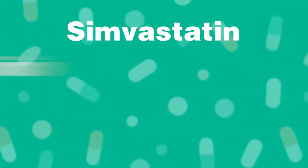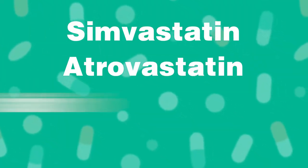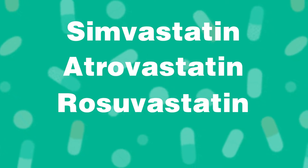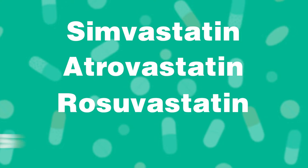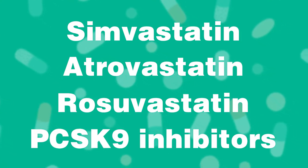The main way that we treat cholesterol — the bad form of it — is through medications. The most common family of medicines used to treat this are called the statin family, which includes simvastatin, atorvastatin, and rosuvastatin. The newest family of medicines we use to treat bad cholesterol are called PCSK9 inhibitors.